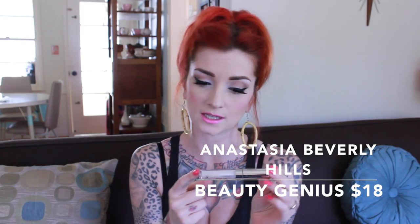Next is Anastasia Beverly Hills Beauty Genius, which is basically a waterproofing gel. Whatever you mix it with — your mascara, eyeshadow, blush, or whatever — it becomes waterproof. It comes with a little silicone rubbery tip so you can't apply it directly to your eye. You scoop a little bit out, use the end of a mascara spoolie, and put it over the top of your mascara to make it waterproof. Great if you're going to be at the beach all day.